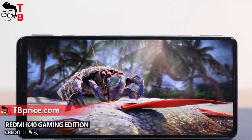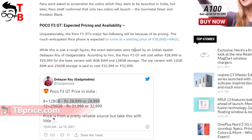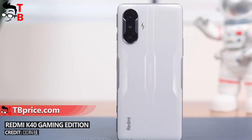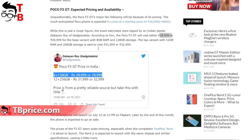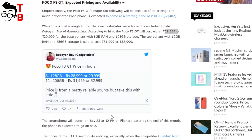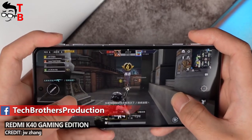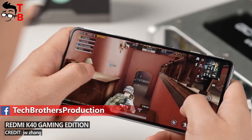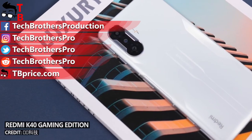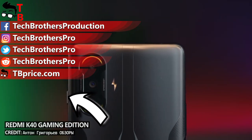Now let's talk about the price of the new POCO smartphone. POCO F3 GT will be an Indian version of Redmi K40 Gaming Edition, so it will be available in India and maybe some other countries. The price of POCO F3 GT will start from 29,000 Indian rupees, which is about $390. If you are not from India but you like POCO F3 GT, then you can buy the Redmi K40 Gaming Edition — it is an identical smartphone, but the price starts from $340. Thank you for watching this video and subscribe to our channel, Tech Brothers.